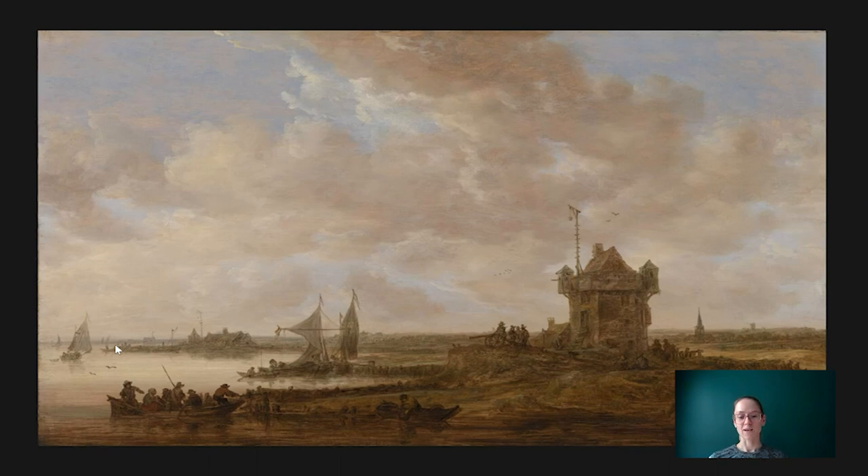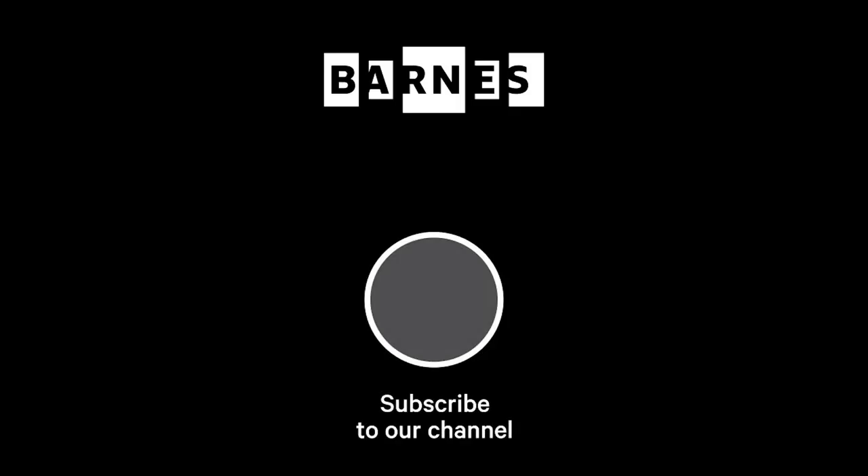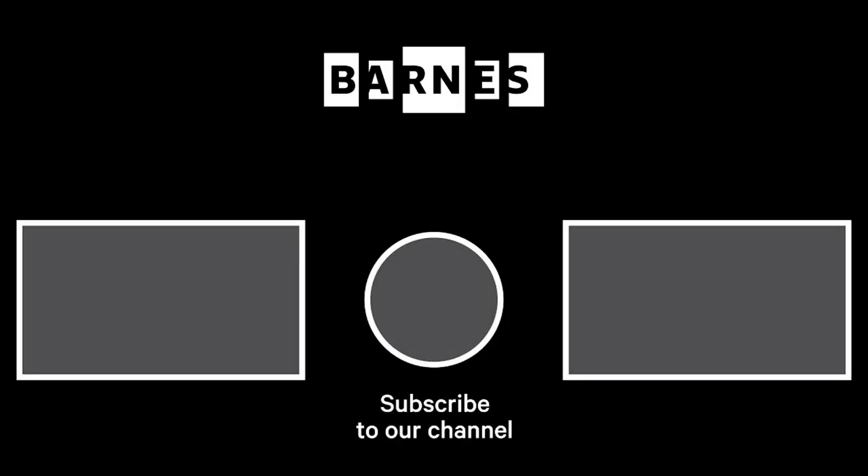I hope you enjoyed taking a closer look at this painting by Jan van Huyen. If you have any questions or comments, please leave them below. Thank you for watching. I'm Tom Collins, Neubauer Family Executive Director of the Barnes Foundation. I hope you enjoyed Barnes Takeout. Subscribe and make sure your post notifications are on to get daily servings of art. Thanks for watching and for your support of the Barnes Foundation.